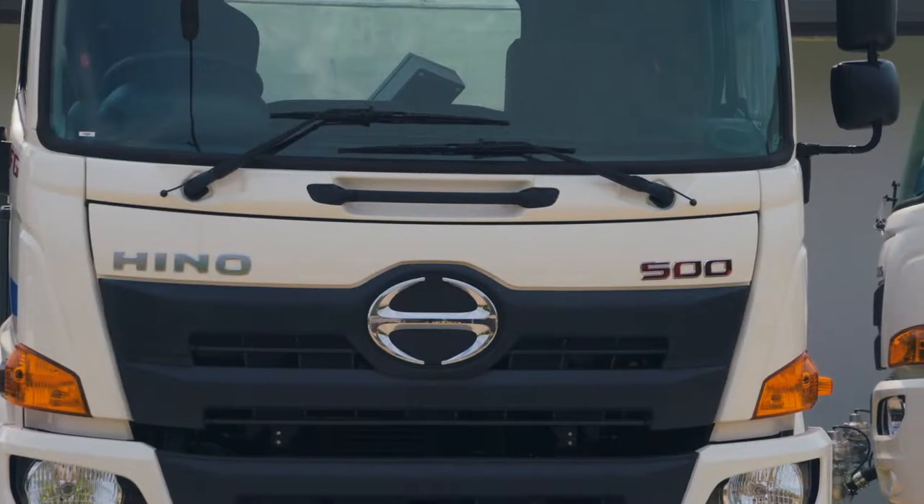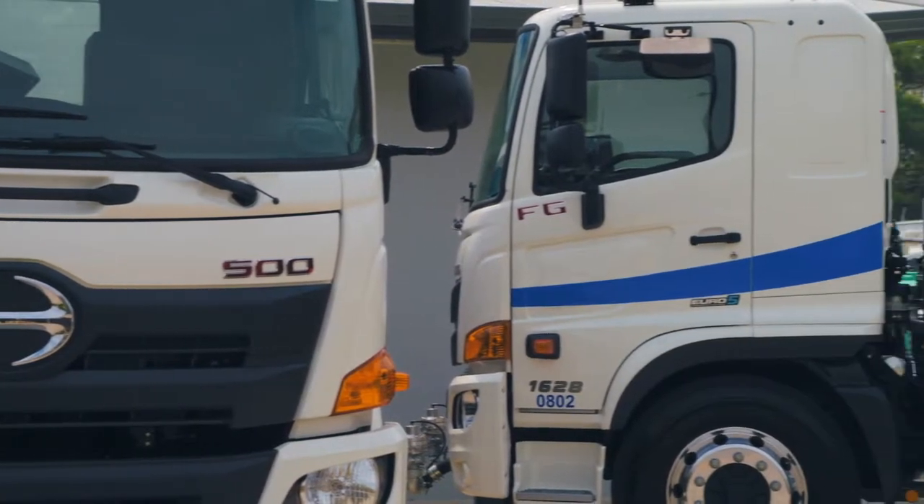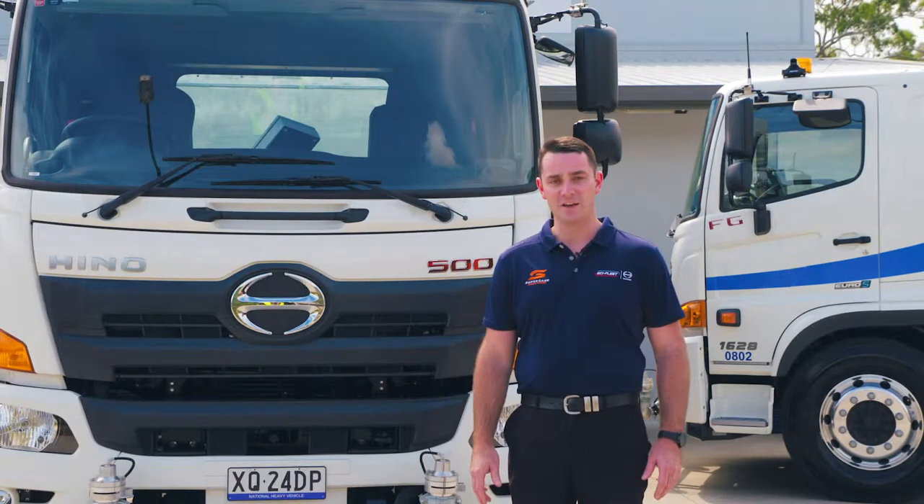The Heno body has been supplied by Skyfleet Heno. My name's Nathan from Skyfleet Heno. We're based at Eagle Farm in Brisbane.